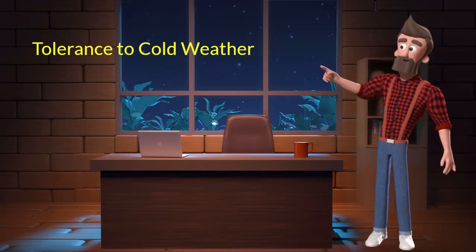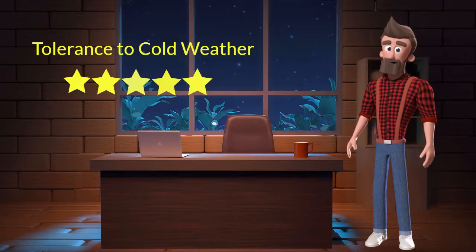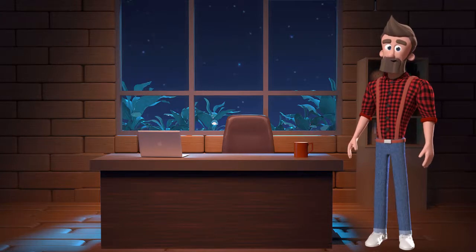Tolerance to cold weather. This dog breed has a good tolerance to cold weather. I will rate it 5 out of 5 for its tolerance to cold weather. If you stay at a place which has predominant cold weather, then you can adopt this breed.